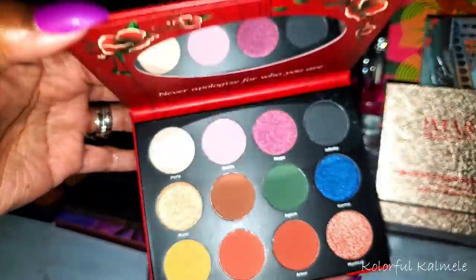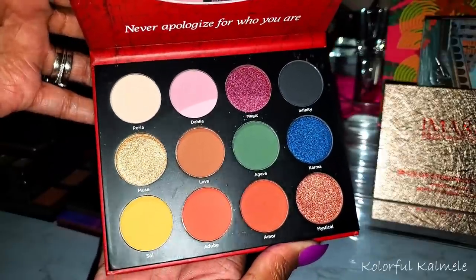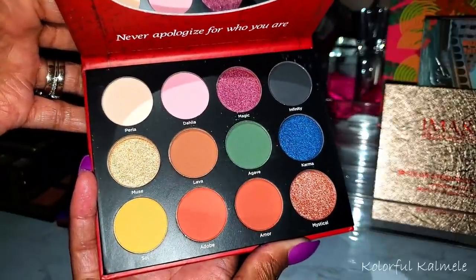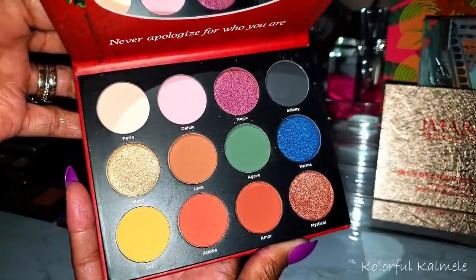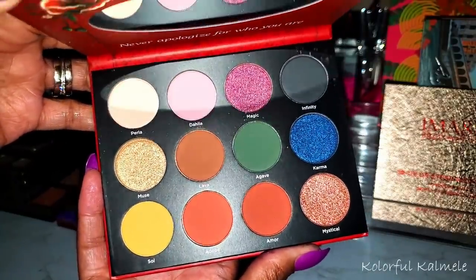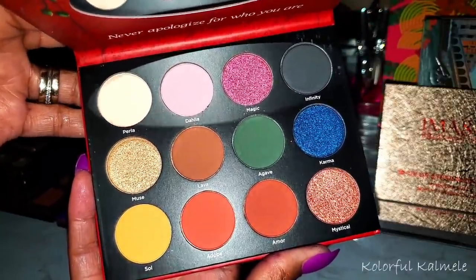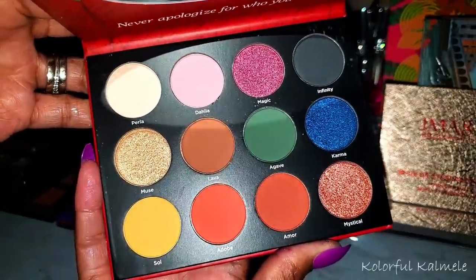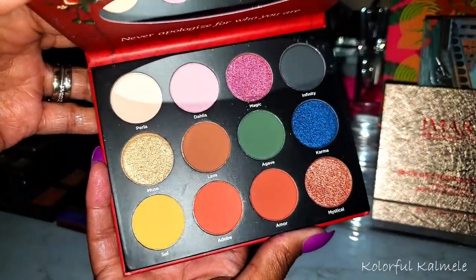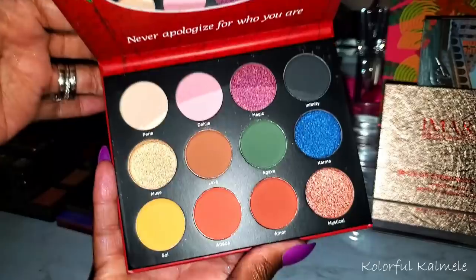This Frida Kahlo x Ulta Beauty palette — I grabbed it because it was really pretty, and when I was in college taking art classes we studied Frida Kahlo very extensively. When I saw this I was like, I have to pick it up because she was so instrumental, so artistic, and had such a captivating story. I picked it up for my collection and I really like it. I'll probably never use it — it's more of a collector's piece for me.